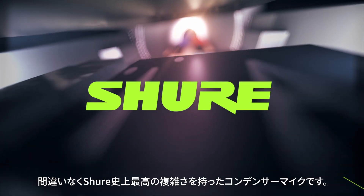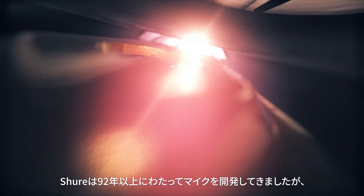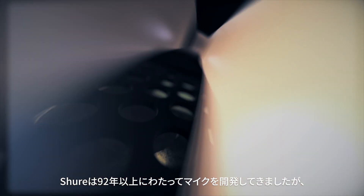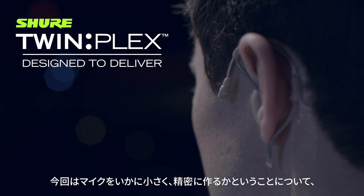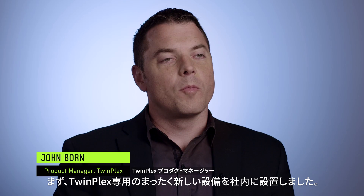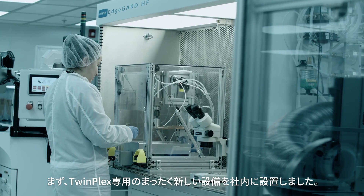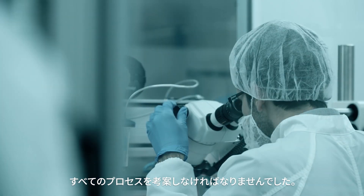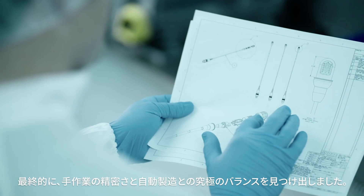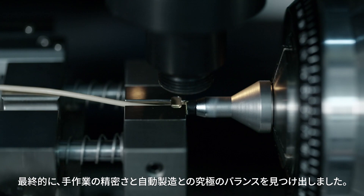The TwinPlex microphone is by far the most complex condenser mic we've ever built. At Shure, we've been developing microphones for more than 92 years. But this time, it took a whole different way of thinking about how to make a microphone so small and so precise. We have an entirely new facility at Shure dedicated to TwinPlex. Every process had to be invented in order to make this product possible. We ended up finding the absolute right balance between handcrafted precision and automated manufacturing.